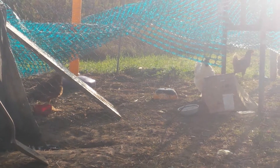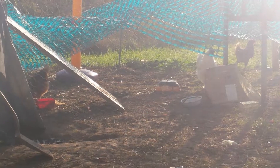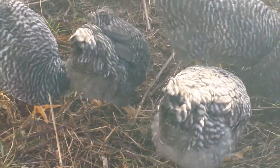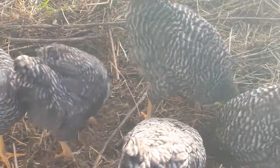Those are my egg laying hens on the other side. That's all the update for today.